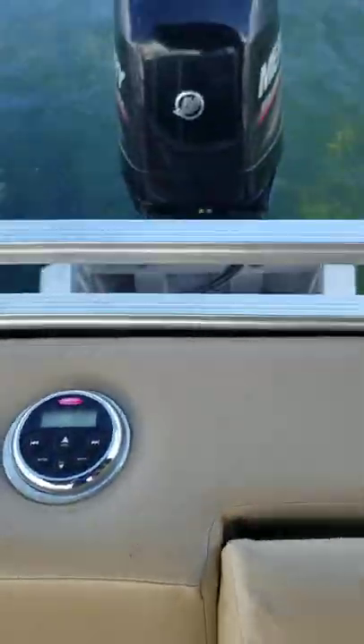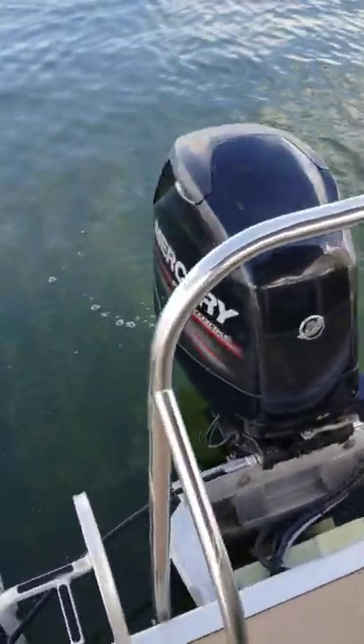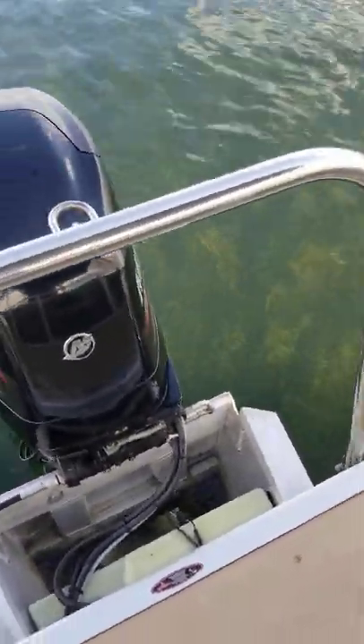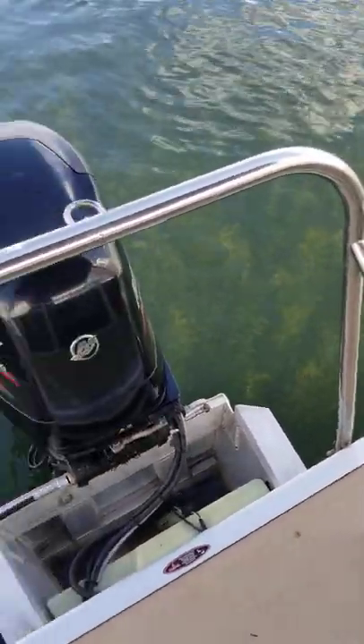There are dual batteries for the boat with an isolator. That noise you can hardly hear back there is the four-stroke 90 horsepower Mercury that is running right now — super quiet, no smoke, no oil to buy for it.